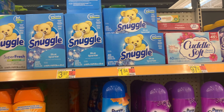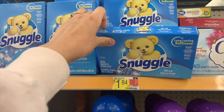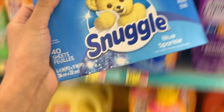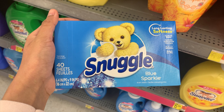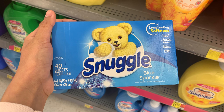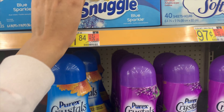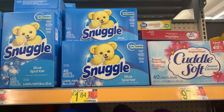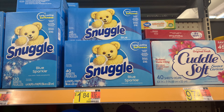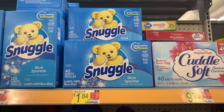This deal is back again — the Snuggle dryer sheets are $1.84. Use the $1.50 insert coupon from the 9/26 Save, leaving you to pay only 34 cents out of pocket. I passed on this deal this time because I want to see if there's a sale at Kroger — I'm really wanting some fabric softener — but if you need them, pick them up.